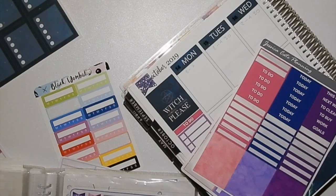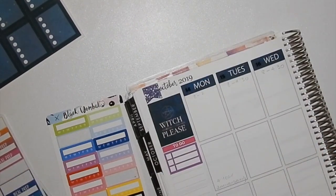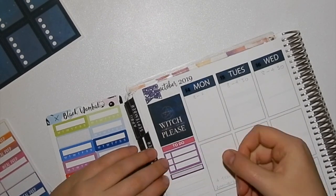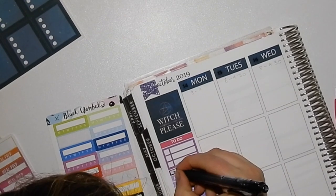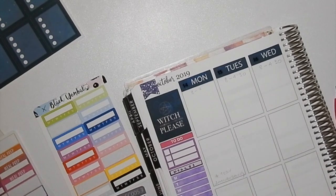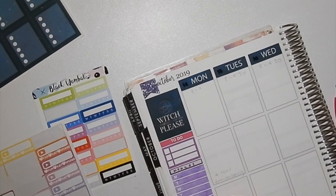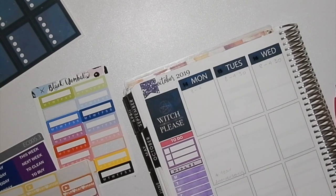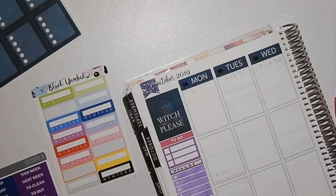I didn't want to use the headers or the boxes that were part of the kit, so I've pulled some stickers for the sidebar from previous Jessica Kate Planning kits because the colors went with the Jessica Kate Planning quarter and half boxes. I really really like how this turned out with all the different purples. I'm really glad I stuck with my guns and went for the different colors — I just didn't think the green and the pink went together, and that's just my point of view.